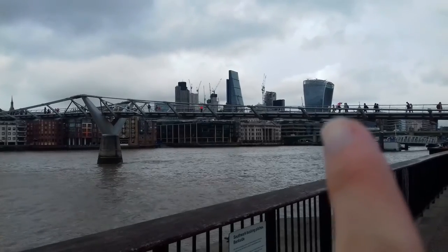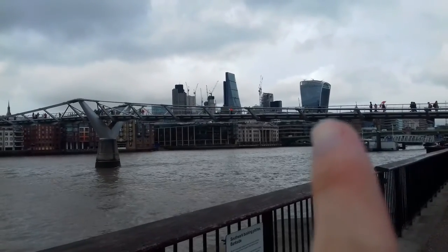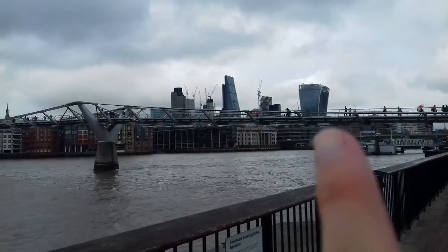That one looks like someone from LazyTown was the architect, and it's so funny to me — like, why that shape?